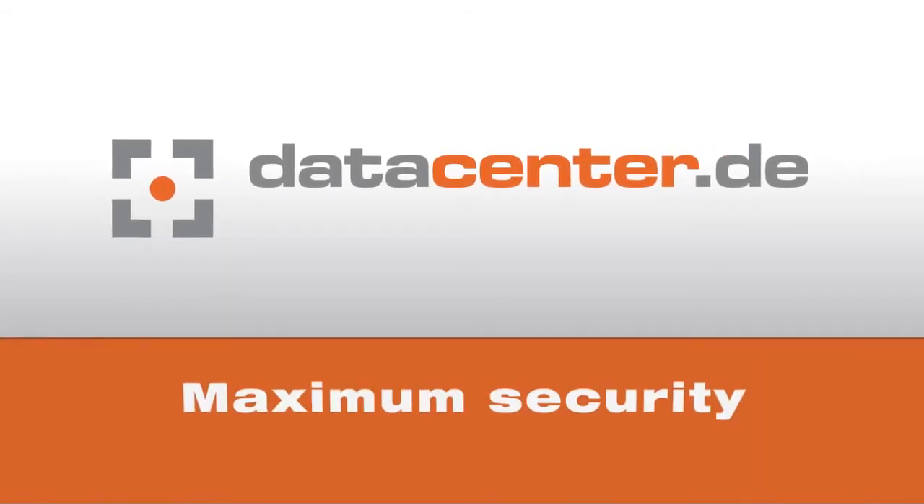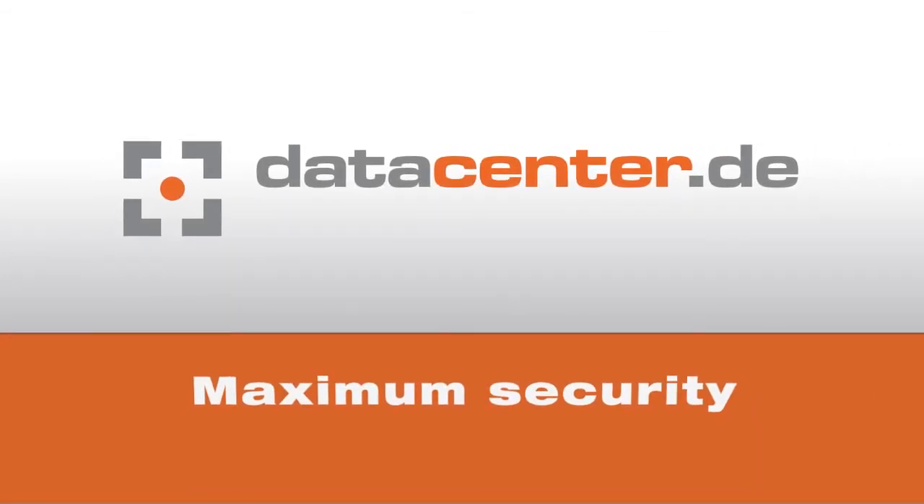The data center Nuremberg 6: maximum security, maximum safety, maximum performance.